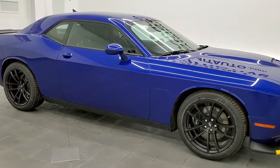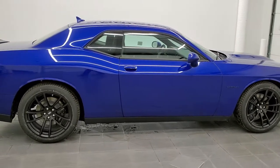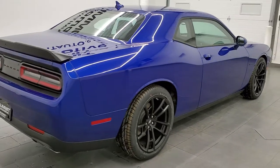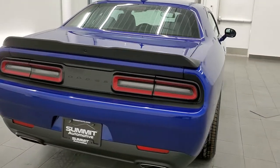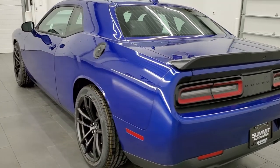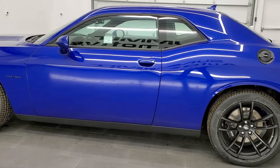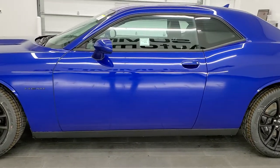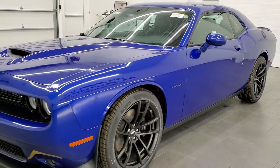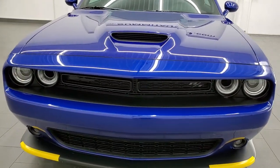Hey everybody, this is Brett, and today I'm excited to show you this extremely good-looking 2021 Dodge Challenger RT Plus. This vehicle has the blacktop group on it. It has the 5.7 liter V8 Hemi engine that pumps out 375 horsepower. It's gonna get you 23 miles per gallon on the highway, 15 miles per gallon in the city, and an average of 18 miles per gallon. Indigo blue is the color on this car — one of my favorite colors on the Challengers and Chargers.